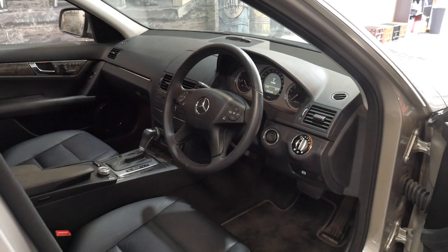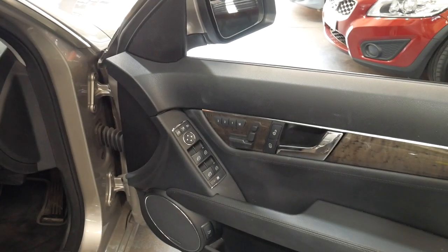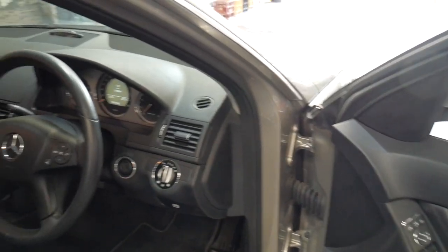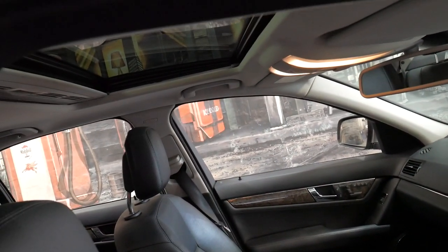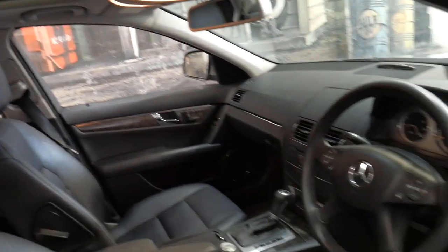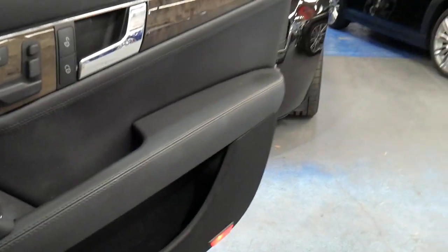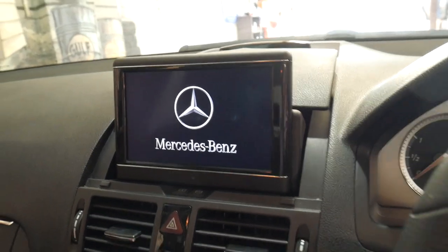It was just over ninety thousand dollars when it was new. It's got a lot of options including memory electric driver and passenger seats, a Harman Kardon sound system, a sunroof, and Xenon lights. It's got the two original keys and it's only done seventy-seven thousand kilometres since new. It also has navigation, Bluetooth, and parking sensors front and back.